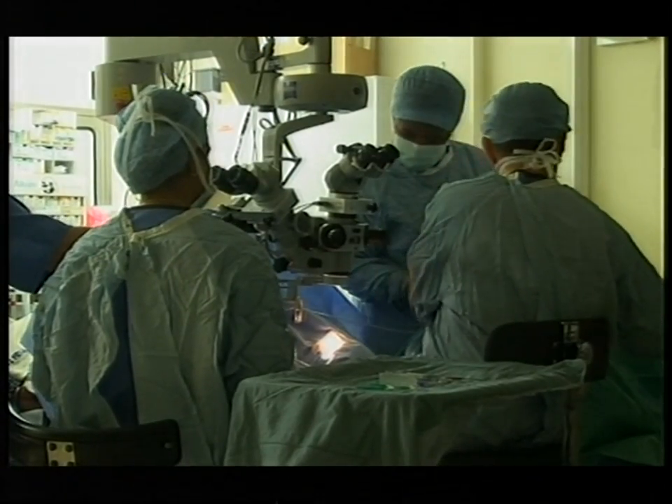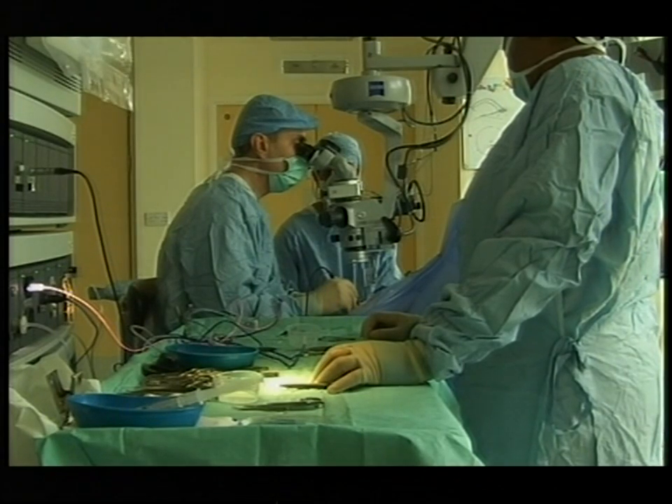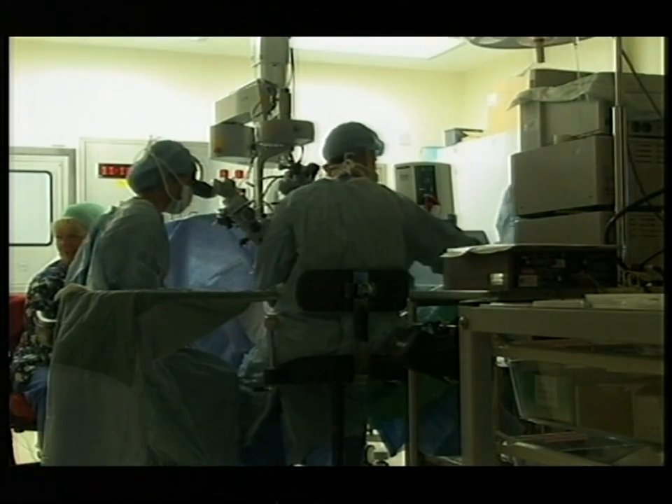The surgeon needs to get to the back of her eye. Normally that would need an incision requiring stitches to repair it. But this doctor has devised a new way of getting to the eye, using three small cuts which heal themselves. Essentially with this technique, it's easy access — the minute you take the instruments out, the whole wound will collapse on itself and it seals itself permanently.